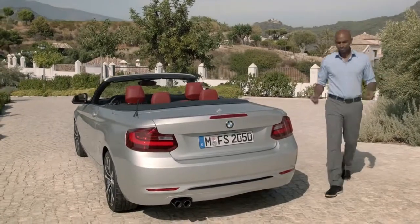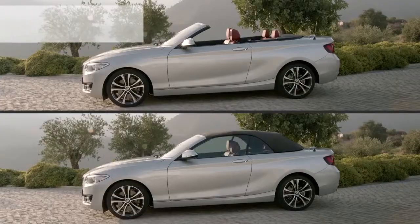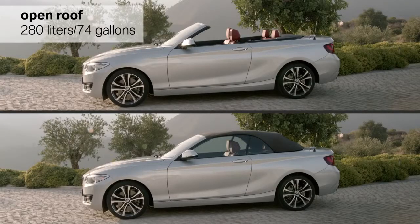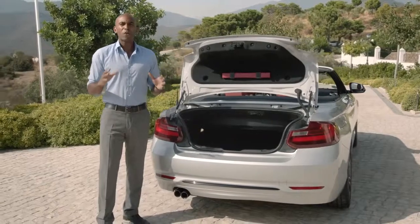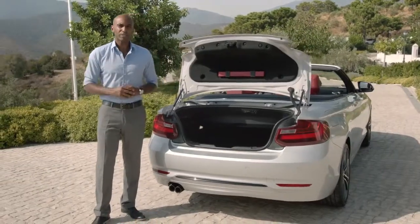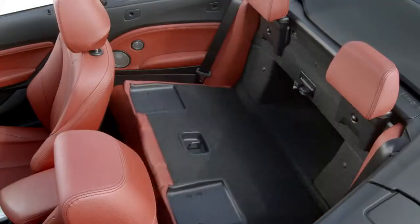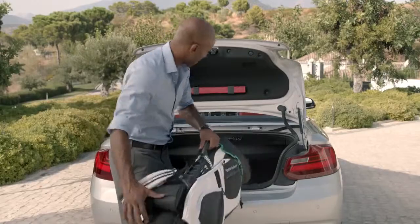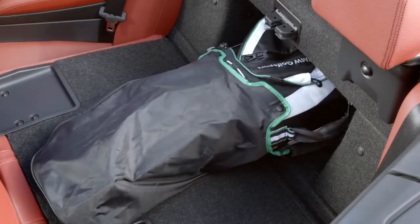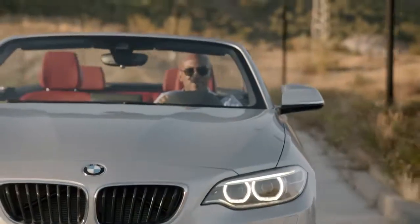With the BMW 2 Series convertible you get a trunk volume that benchmarks its segment. With the roof open you get up to 280 liters of space, and with the roof closed up to 335 liters — that's up to 30 liters more compared to its predecessor. Another highlight is the optimized through-loading function: with a width of 45 centimeters, it's possible to transport even larger objects.